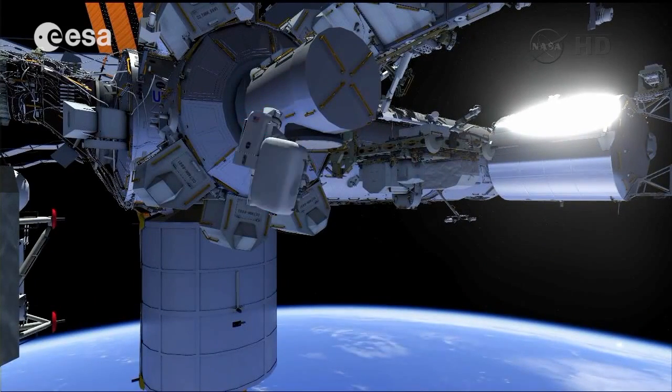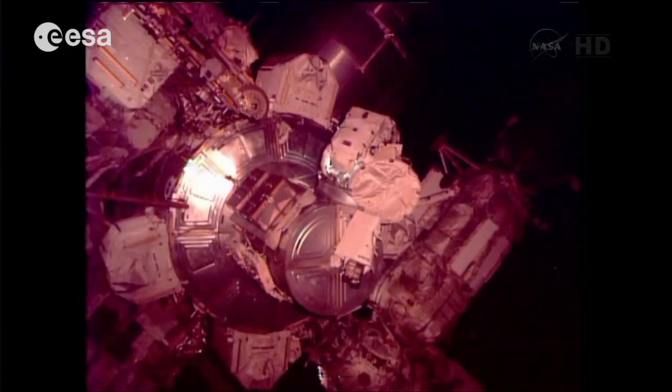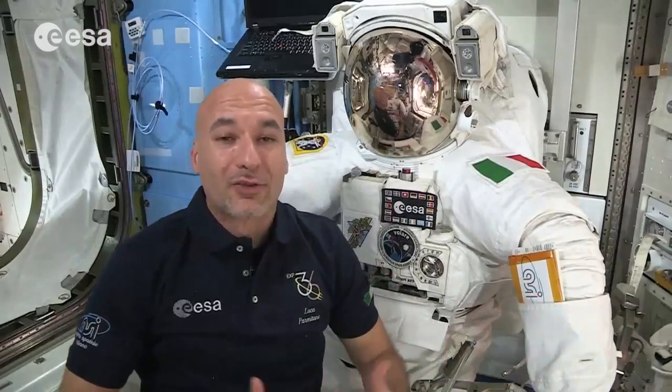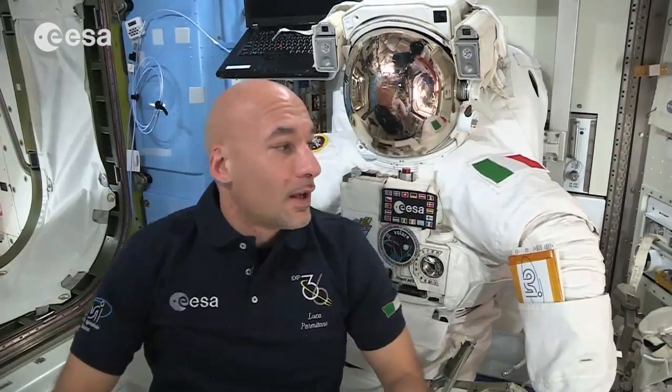If we need to go out of the station, we need something to protect ourselves and to be able to breathe and survive in the cold, in the vacuum of space. The EMU, or extravehicular mobility unit, is a special space suit that was built in order to allow humans to go out into outer space.